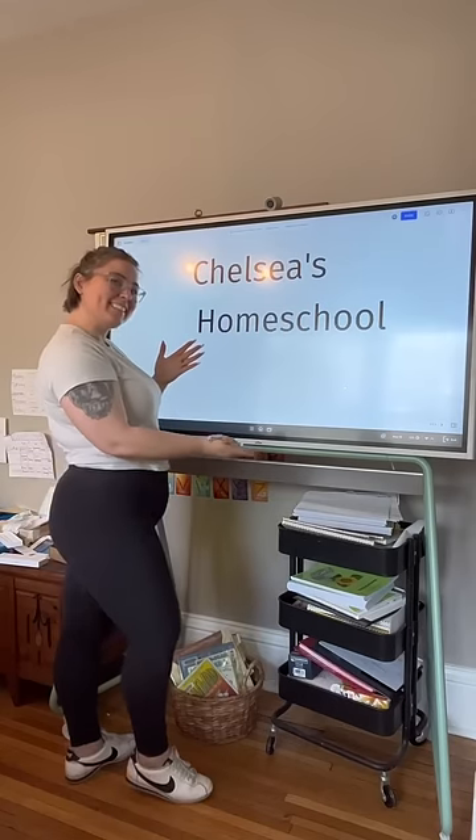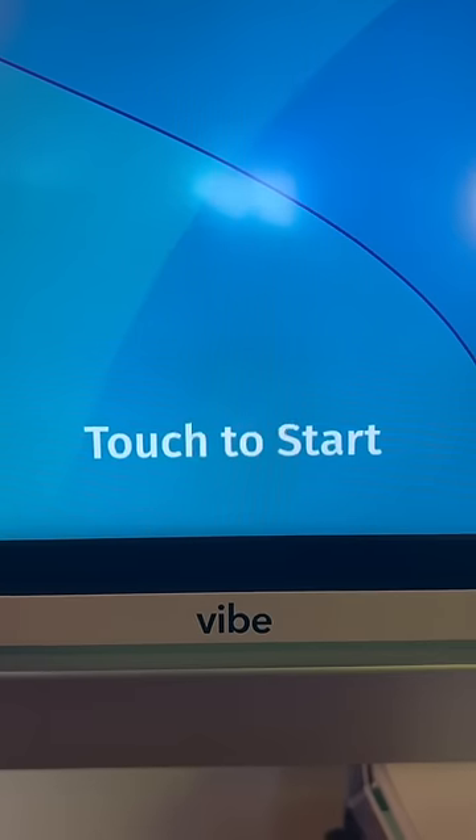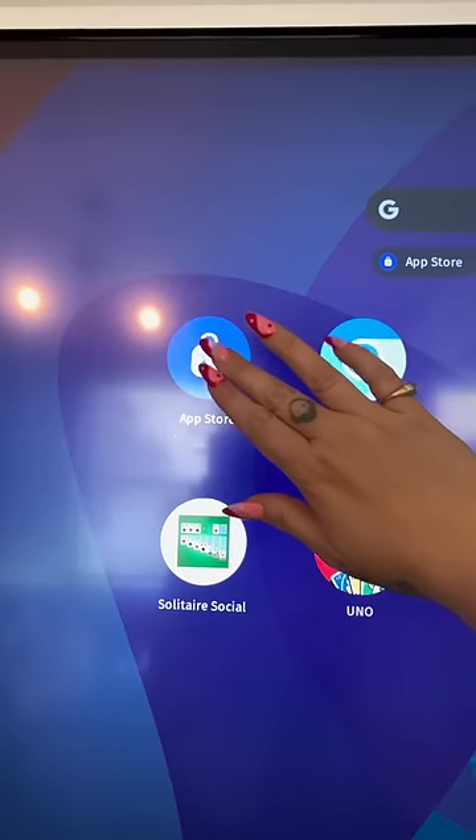I recently had the opportunity to try out the most amazing homeschool tool and I have to tell you all about it. This is the Vibeboard. It looks like a digital whiteboard but is really so much more than that.